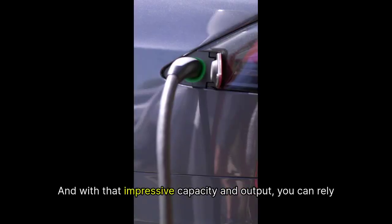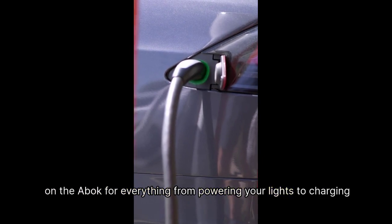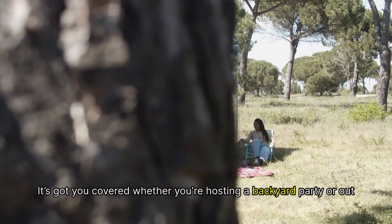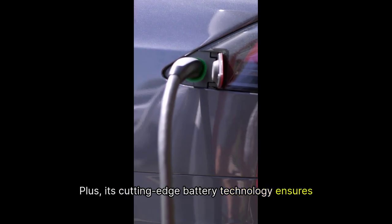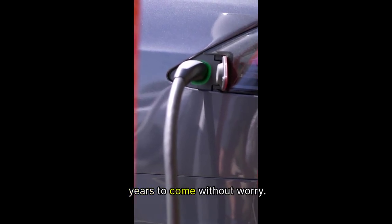This means you can focus more on creating beautiful memories with your loved ones instead of wrestling with cumbersome gear. And with that impressive capacity and output, you can rely on the ABOK for everything from powering your lights to charging your favorite gadgets. Its cutting-edge battery technology ensures efficiency and longevity — you can depend on it for years to come without worry.